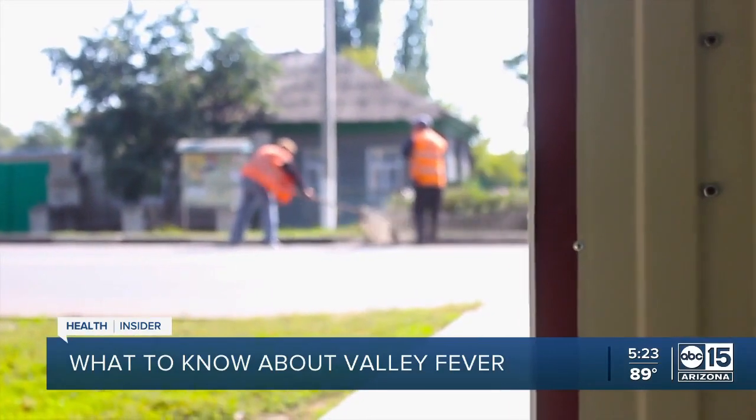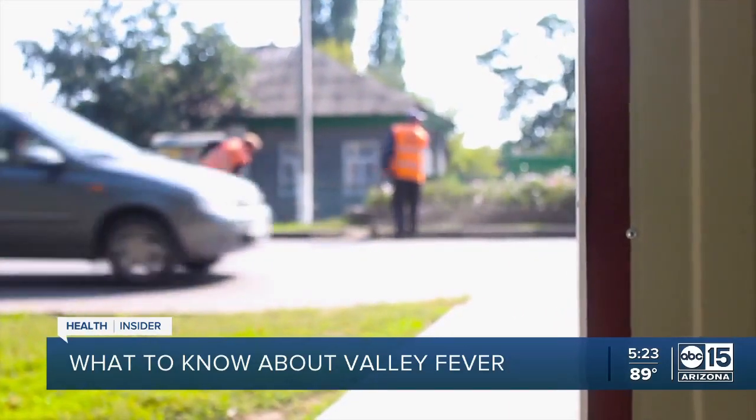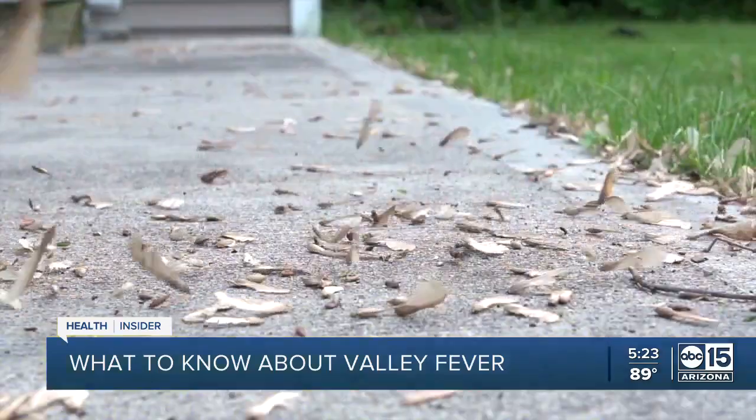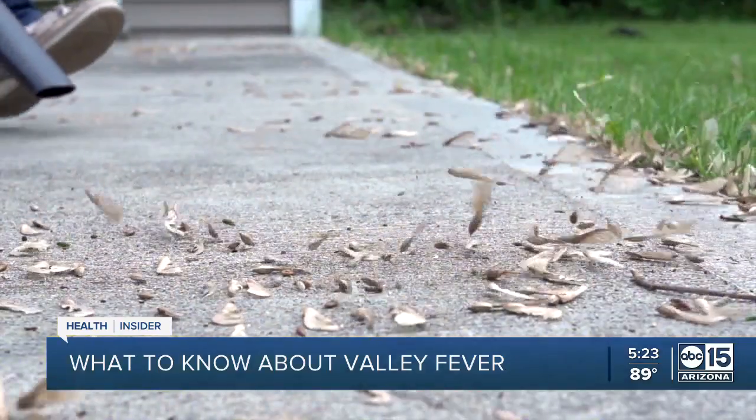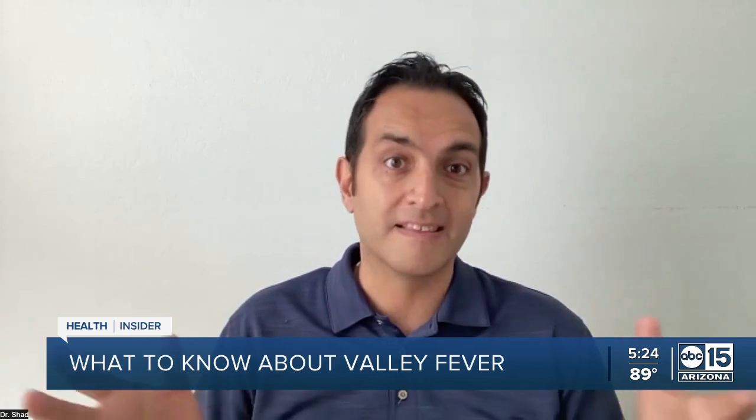Now, a lot of people who are otherwise healthy and don't have chronic health conditions or anything that makes them immune compromised — your immune system may just fight it right off. Others may have a mild illness with mostly respiratory symptoms. And then still others, it can be protracted — not just a week or 10 days, but even months — in which case you'll need treatment.